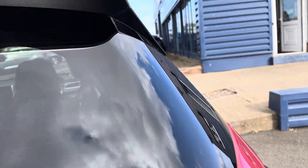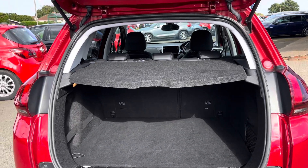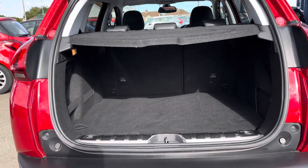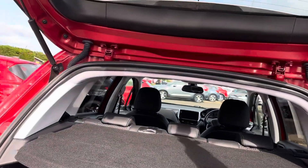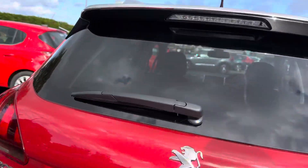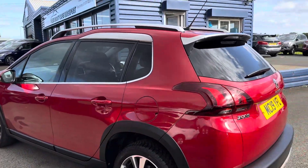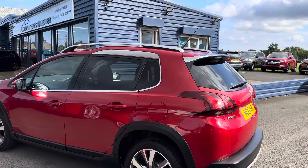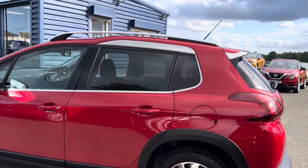In the Peugeot lineup, this is their smallest SUV-style car. The parcel shelf can come out and those rear seats do fold down, so you can get quite a bit of space in the back. It'll be ideal for somebody looking for a small SUV family car in petrol in this sort of price range.